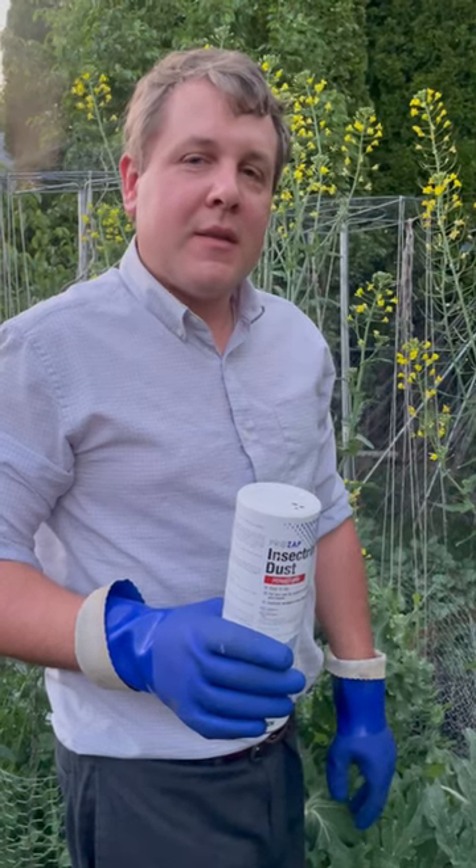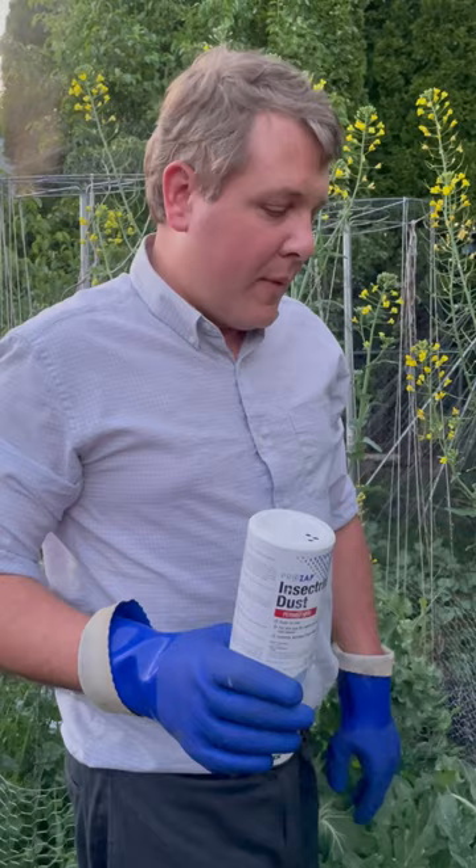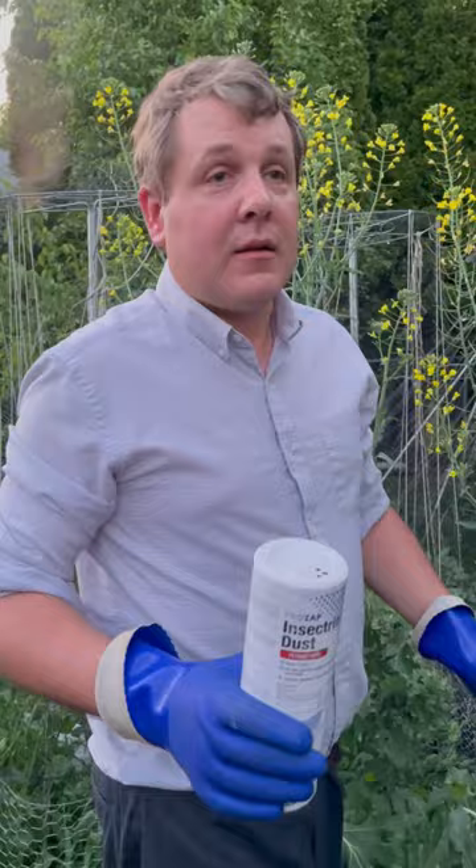Hi, my name is Jim and this is Gardening Through the Seasons, Inside and Outdoors. One of my favorite vegetables — if not my favorite — is artichoke. Unfortunately, bugs love it as well.